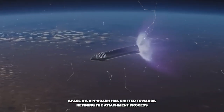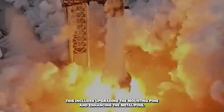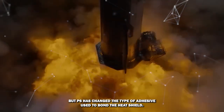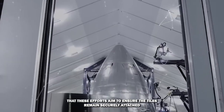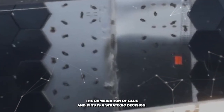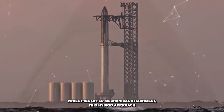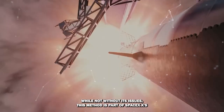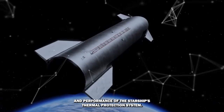SpaceX's approach has shifted towards refining the attachment process rather than changing the tiles themselves, as they're structurally sound. This includes upgrading the mounting pins and enhancing the metal pins. Thermal tiles are typically attached via standard thinner metal pins, but SpaceX has changed the type of adhesive used to bond the heat shield, switching from a blue tile glue to a new red glue. Whilst SpaceX hasn't disclosed details, it's evident that these efforts aim to ensure the tiles remain securely attached under extreme mechanical and thermal pressure during reentry. The combination of glue and pins is a strategic decision.